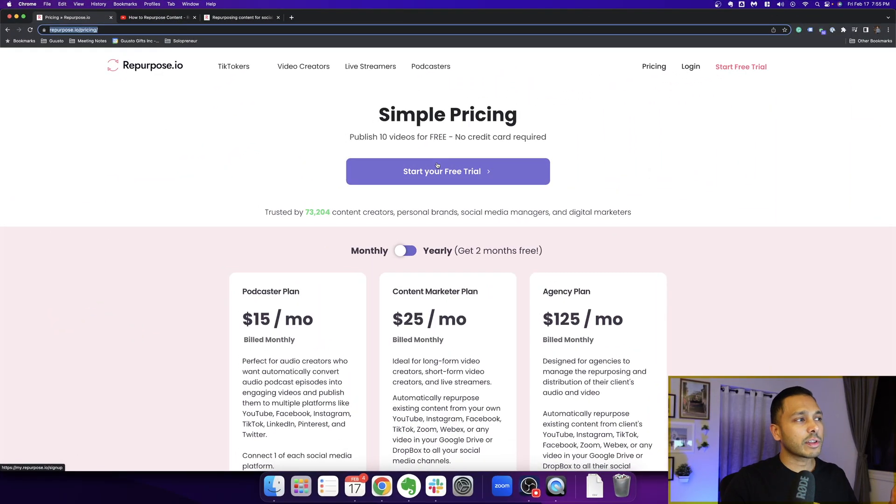Well, I got you covered. And in this video, I'm going to share what the very best offer is right now. Heading over to the pricing page, you can see that you can get a free trial for 14 days along with 10 videos.